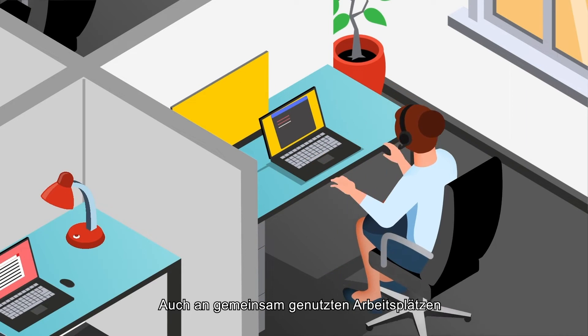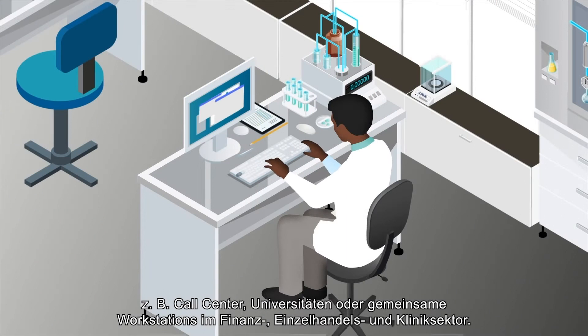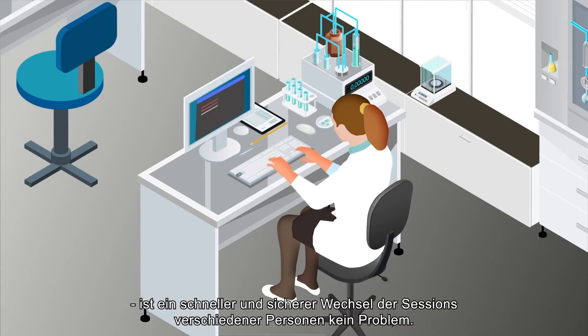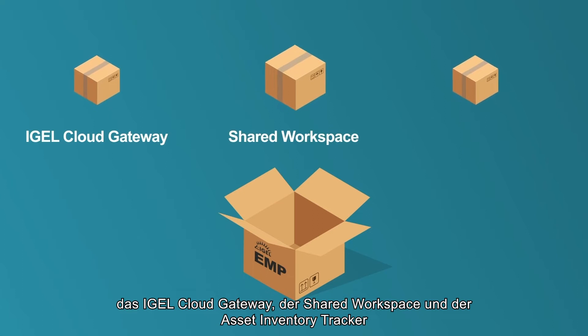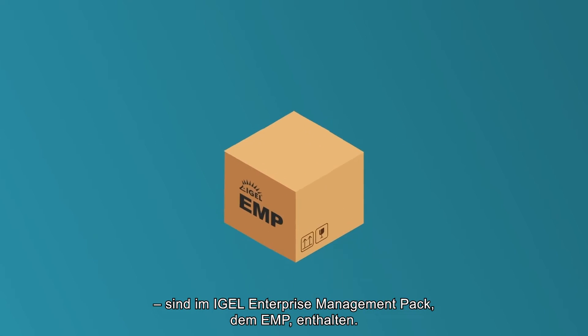Even in cases where multiple users share an endpoint — in call centers, universities, and shared workstations in finance, retail, and hospitals — users can swap sessions quickly and securely. All these features — the IGEL Cloud Gateway, the shared workspace, and the asset inventory tracker — are available in the IGEL Enterprise Management Pack, the EMP.